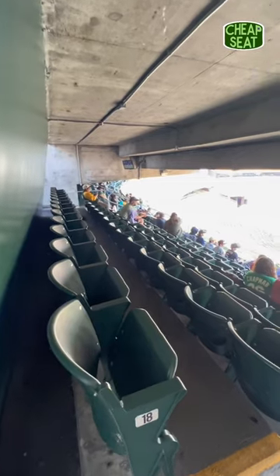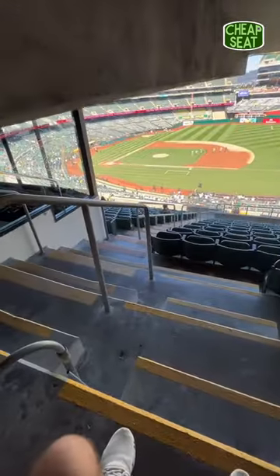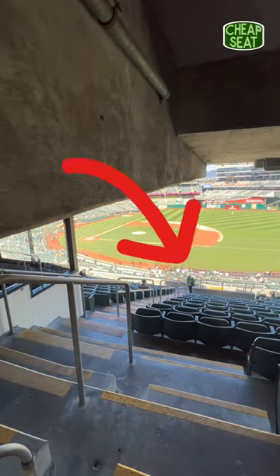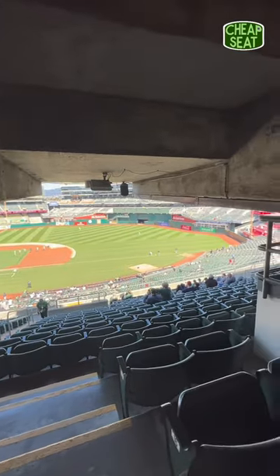This row in almost all of the 200 sections is exactly like this, so just avoid it if you can. Funny enough, I was taking a video from this row on the first base side when an usher yelled at me for not being in my seat, so unless you have a ticket, you couldn't even be subjected to these seats if you wanted to.